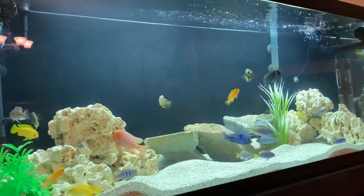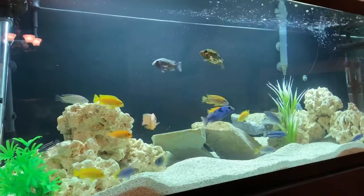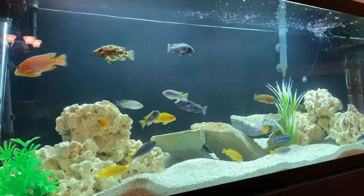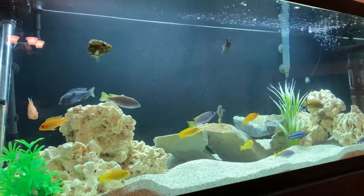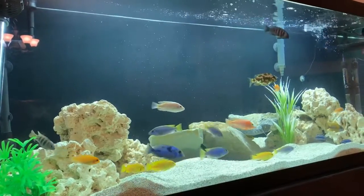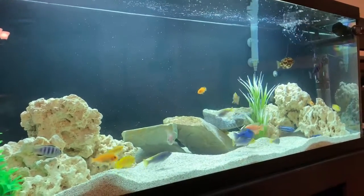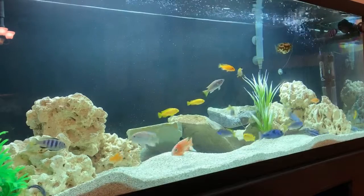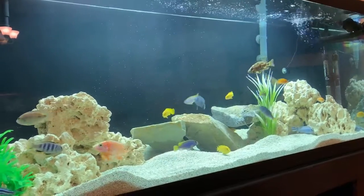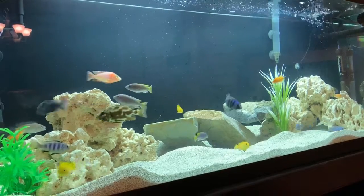How are you doing YouTube? My name is Rob and I am showing you right now my mixed African Cichlid tank. It does have haps and peacocks and also Mabuna in there. This tank has been running now for about a month and a half. I got them all as juveniles and they're growing quite well. There's not much aggression in the tank — it looks like a pretty peaceful tank thus far.